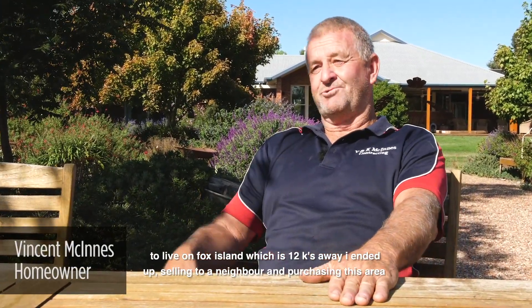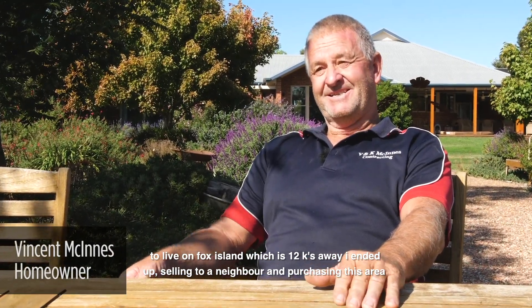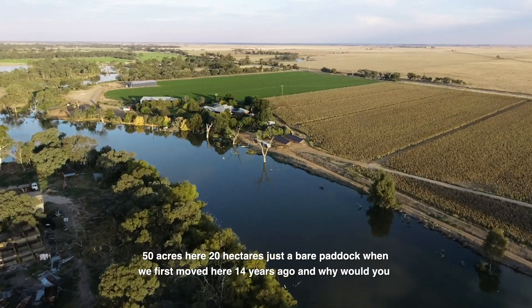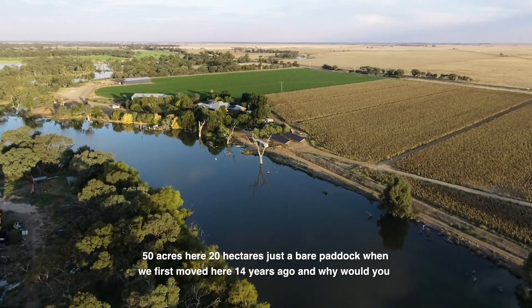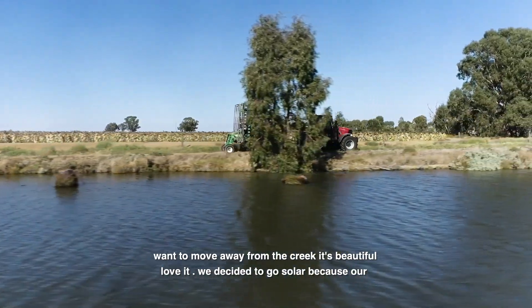I've been in this area all my life. This is a different property that we've purchased. Used to live on Fox Island which is 12 k's away. Ended up selling to a neighbour and purchasing this area — 50 acres, 20 hectares. Just a bare paddock when we first moved here 14 years ago. And why would you want to move away from the creek? It's beautiful. Love it.